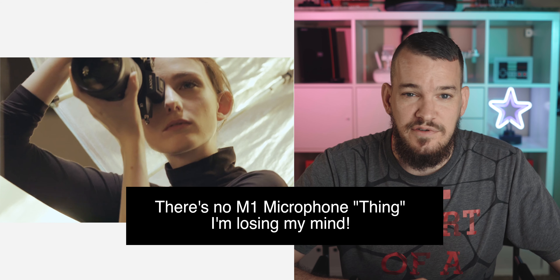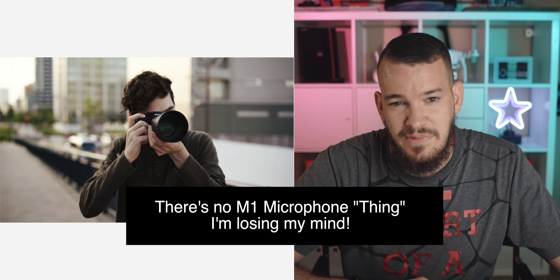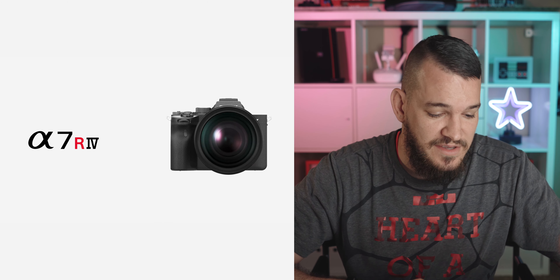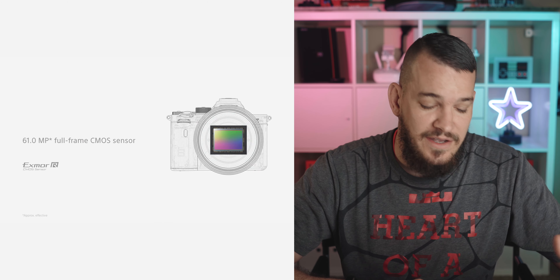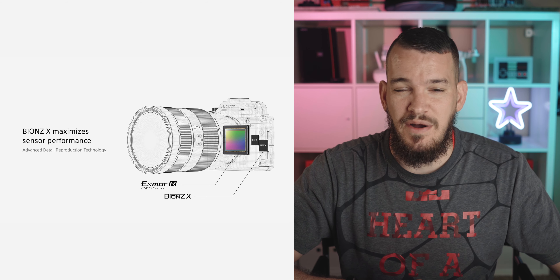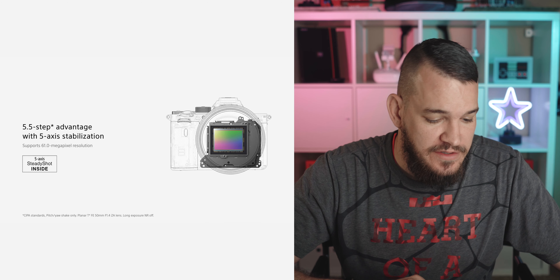Multi-interface shoe — that's kind of standard on Sony. They did release some M1 microphone thing, which is kind of cool I guess, but they're so expensive that a lot of people don't get them. The same 5.5 stops of 5-axis in-body stabilization — but there is a caveat to that. Your standard is 5-axis, but 5.5 stops requires a lot of particulars. They just throw it in there because numbers sell. You also have a really good viewfinder now — a better viewfinder than before.